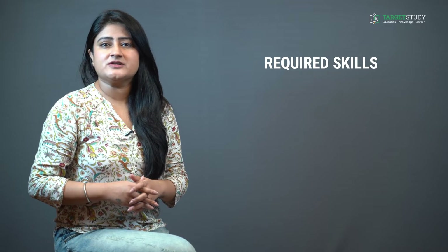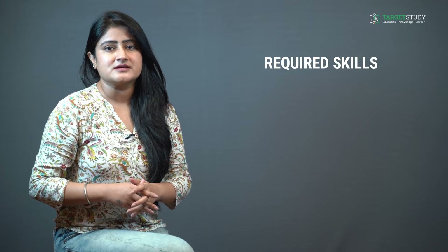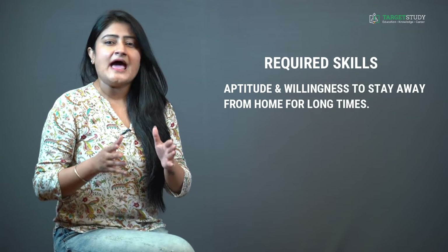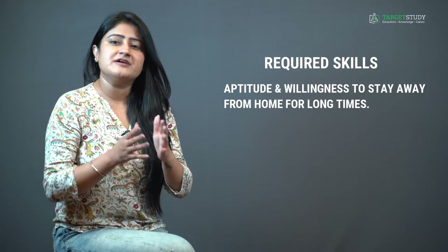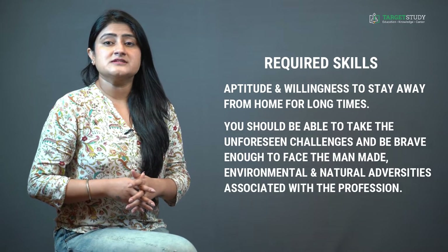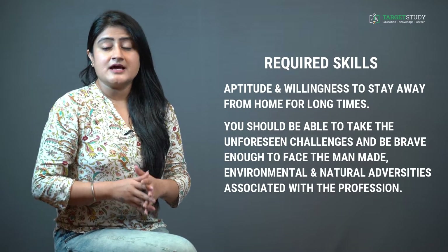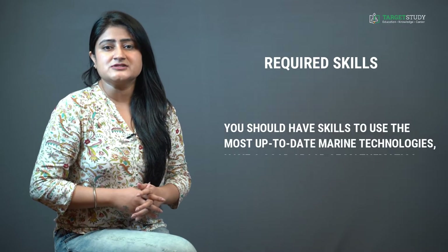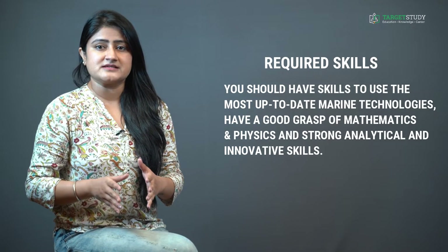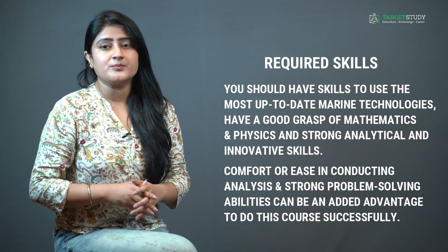Along with fulfilling eligibility conditions, you must have a certain set of skills to successfully complete this three-year course. These include aptitude and willingness to stay away from home for long periods — weeks or even months at sea — ability to take unforeseen challenges and face man-made, environmental, and natural adversaries. You should also have skills to use up-to-date marine technologies, a good grasp of Mathematics and Physics, and strong analytical, innovative, and problem-solving abilities.